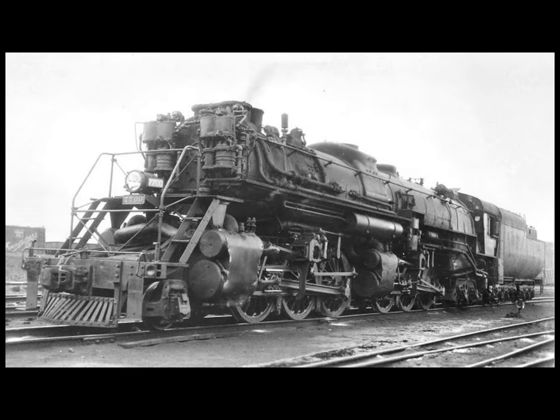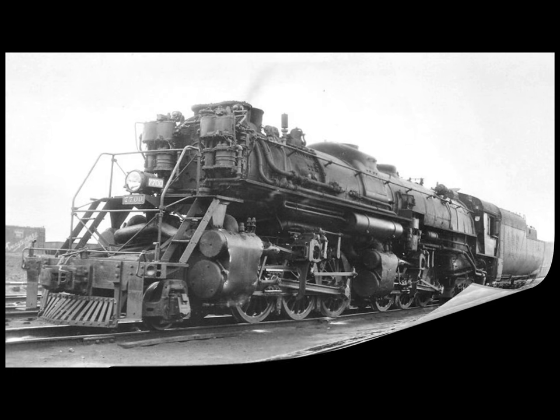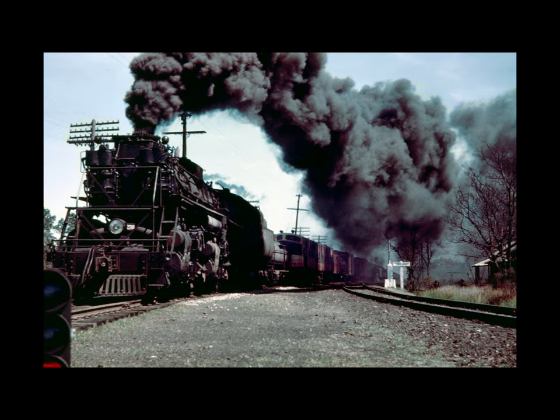When completed, these locomotives traveled from Eddystone to Pittsburgh under their own steam, instead of the usual procedure of being shipped dead on their own wheels accompanied by a messenger. There was a Pennsylvania Railroad look about these locomotives due to the huge Belpaire firebox boiler and more than a hint of the road's Class M1s, with this long 74-inch combustion chamber that extended into the boiler barrel.